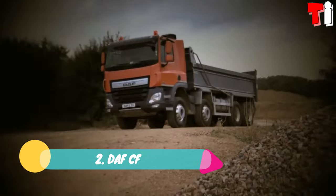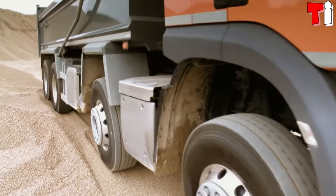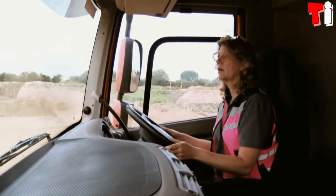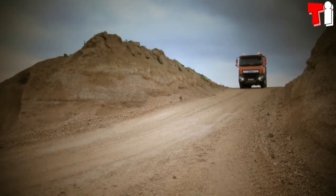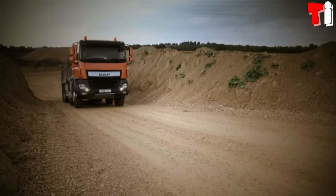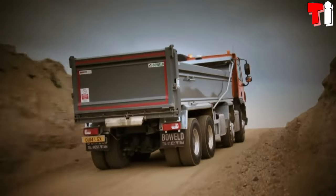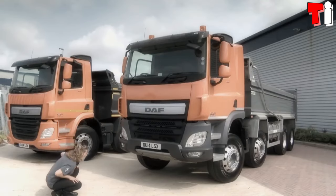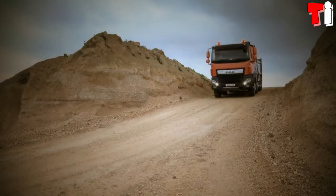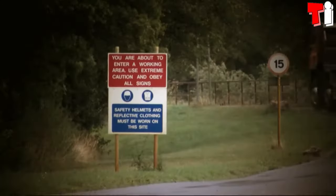Number 2: DAF CF. It is a truck with great traction and stability that has been manufactured in the Netherlands. It has specific controls to facilitate driving and unloading material. It is designed to carry heavy loads in construction work and has a load capacity of 41,600 pounds. It measures 366 inches in length and weighs 57,200 pounds. It is equipped with a 12.9 liter engine with 429 horsepower and 1,540 foot-pounds of torque. It has a fuel tank of 80 gallons and can reach a maximum speed of 80 miles per hour.